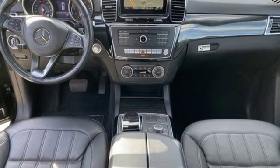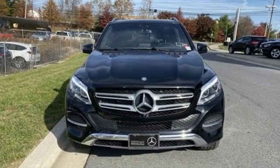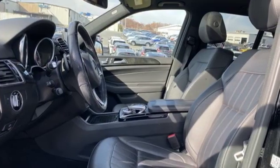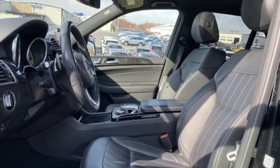Cars Direct proclaims the GLE's beautifully crafted interior leaves you wanting for nothing. Get the best, get Mercedes-Benz. You'll never know till you try. Test drive it today.